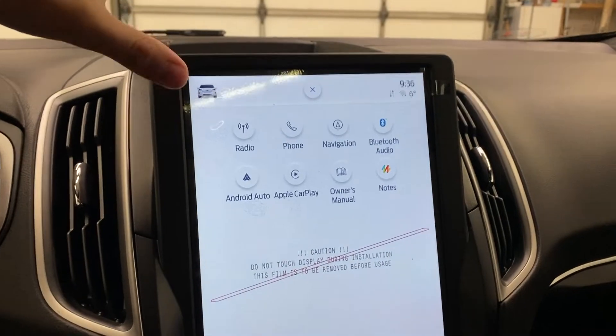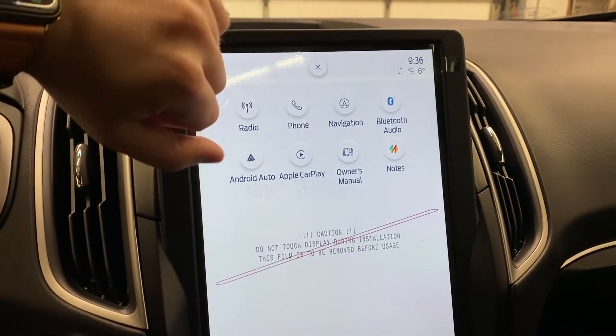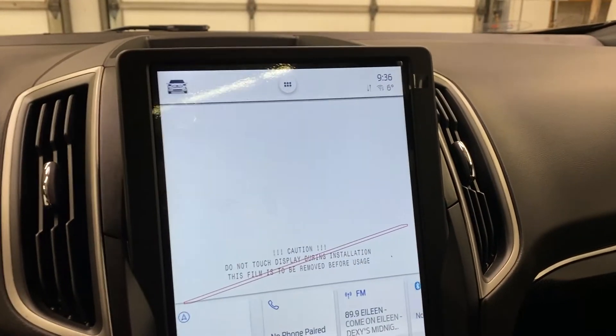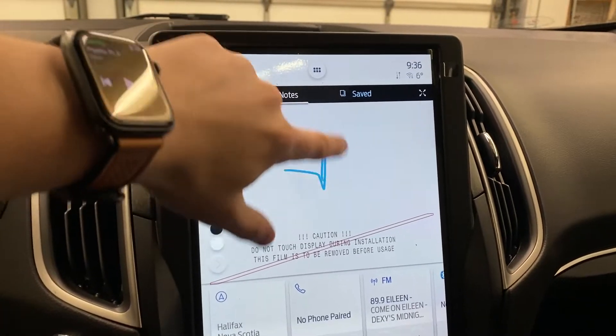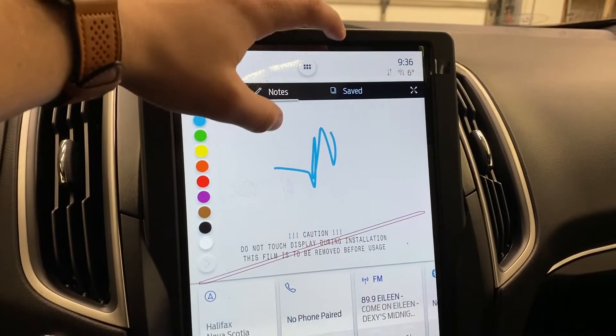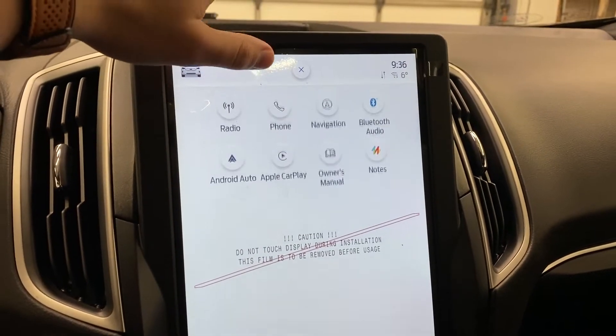This button up here has a few different options: you can go to radio, phone, navigation, Bluetooth audio, Android Auto, Apple CarPlay, owner's manual, and notes. The notes feature lets you actually draw whatever you need right in the car, save it, and even make it full screen if you need more room — really neat that Ford did that.